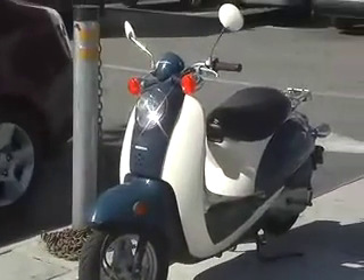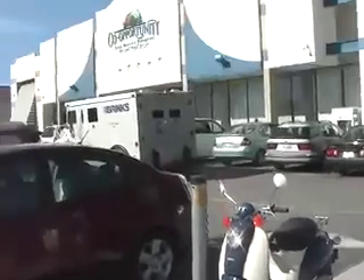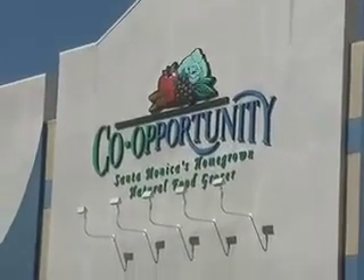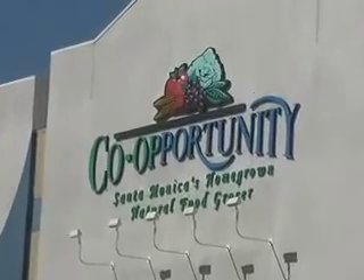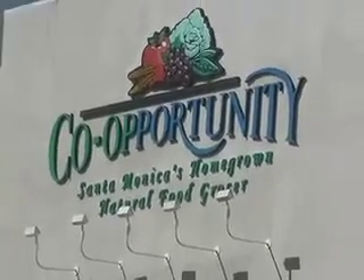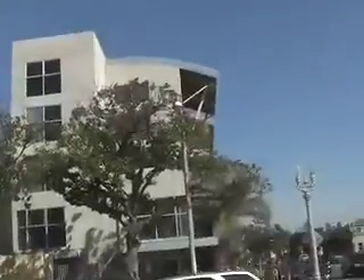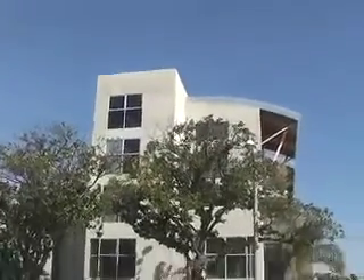That's the little moped thing I'd love to get. And we're here at the Co-Opportunity, Santa Monica's Homegrown Natural Food Grocer. But look, it's a beautiful day — beautiful, beautiful — and that's the Innovative Artists building.